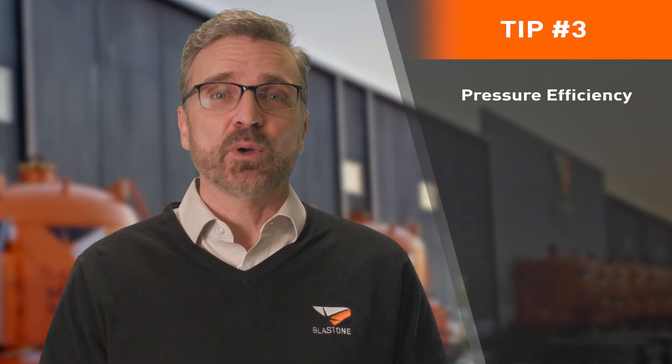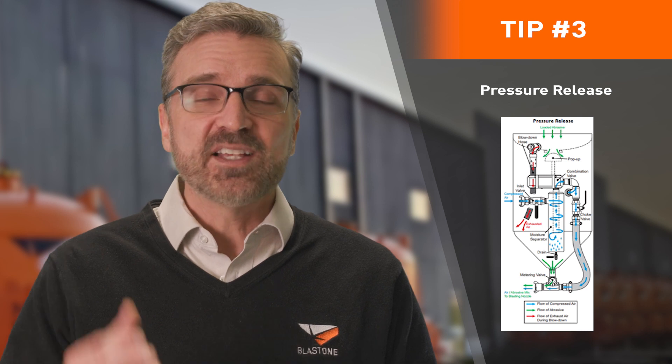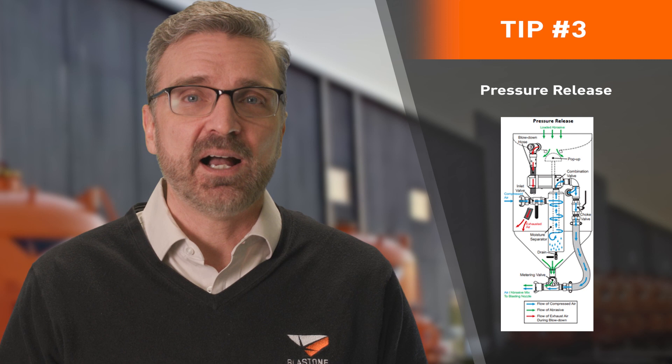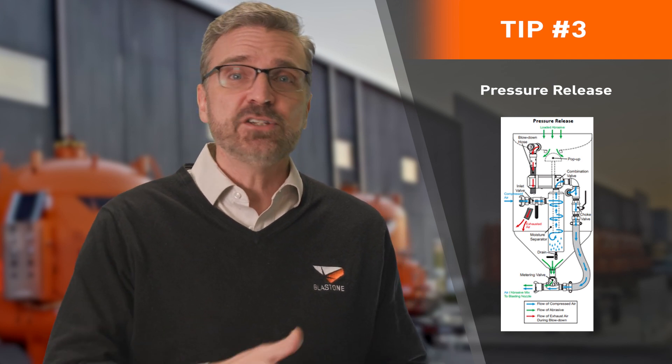Tip number three: pressure efficiency addresses another important consideration when buying or renting a blast pot. There are two styles of blast pots: pressure release and pressure hold. A pressure release system acts in the following manner: when the dead man attached to your blast hose is activated, it sends a signal to pressurize the pot and convey abrasive into the hose and out the nozzle. Each time you release the dead man, it signals the pot to release the pressure into the air.